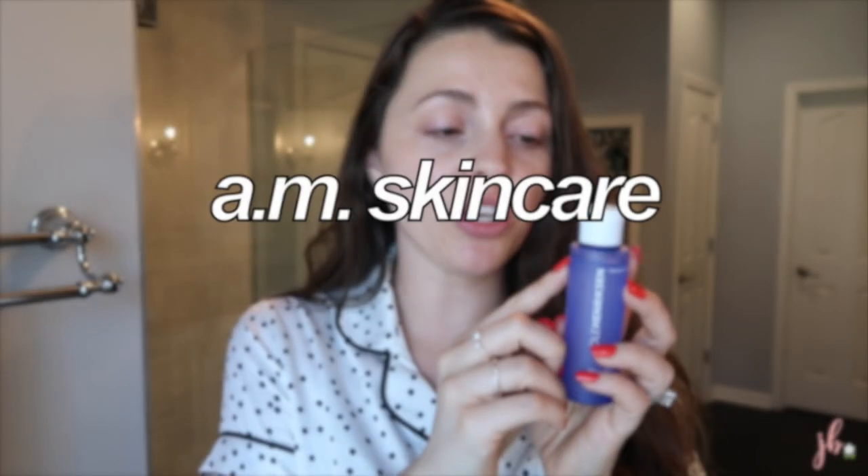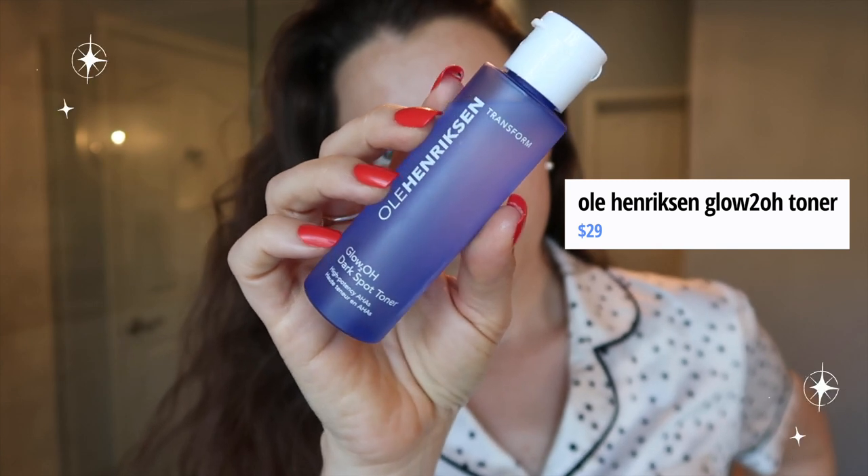One product I almost didn't mention because I haven't used it for very long — just a few weeks — but I feel like I'm already starting to see a difference, so I felt like throwing it in. This is the Ulla Henriksen Glow 2O Dark Spot Toner. This is actually a travel size; the smaller size appears to be sold out on Sephora's site right now, but I'll link what I can find. With skincare, anytime you can get a smaller size to try it out, especially if it's pricier, I think that's a great idea. This is my favorite daytime toner.